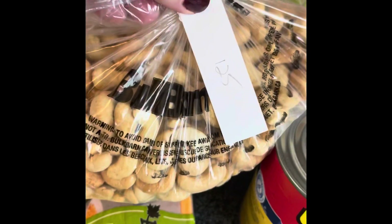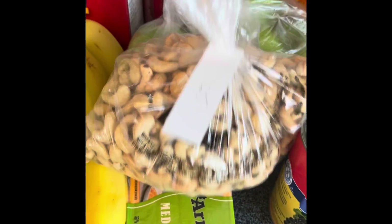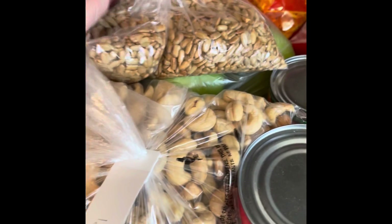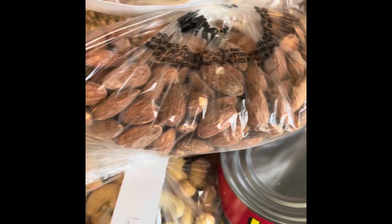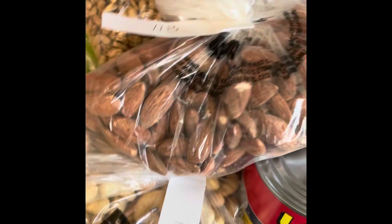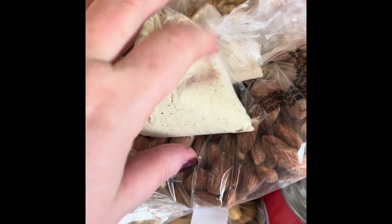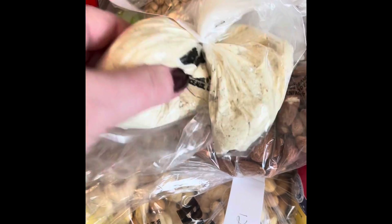At the Bulk Barn I got a bag of cashews, a bag of sunflower seeds, and a bag of almonds. These are all unsalted except for the almonds because they were out of unsalted almonds. I also use a lot of ranch dressing in the packets and that's hard to find, so I purchased some of that from the Bulk Barn as well.